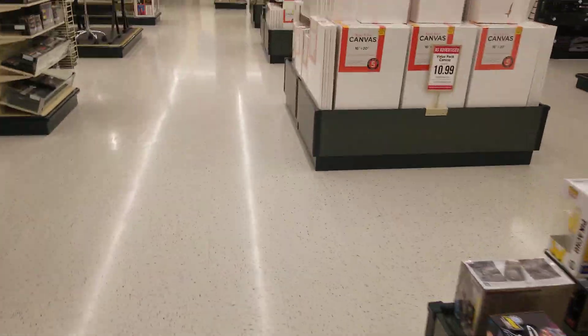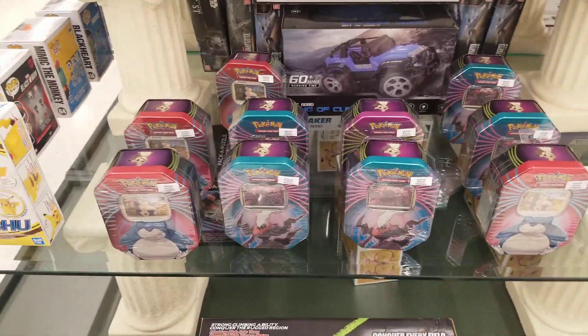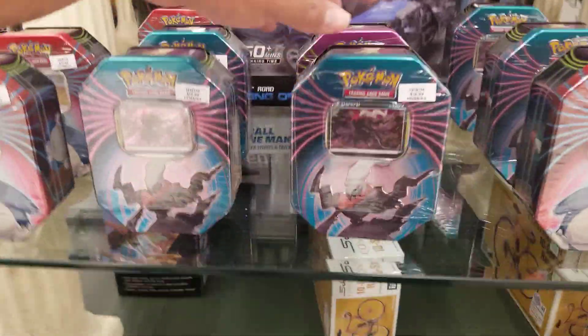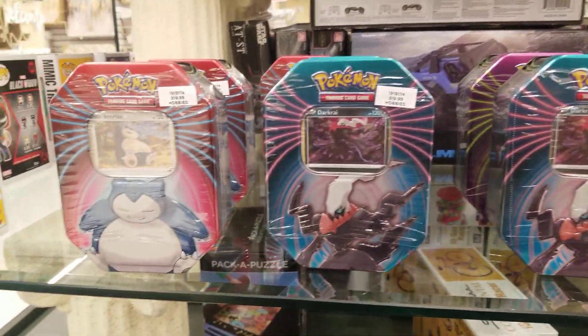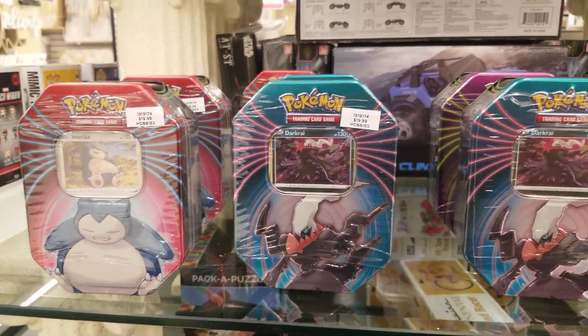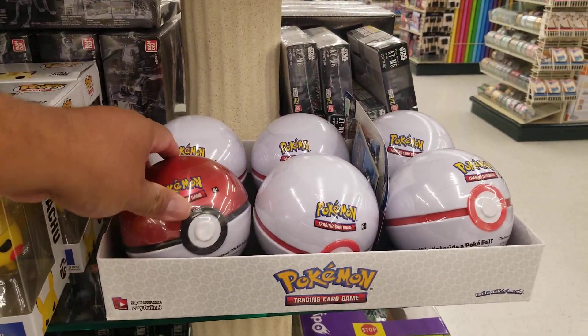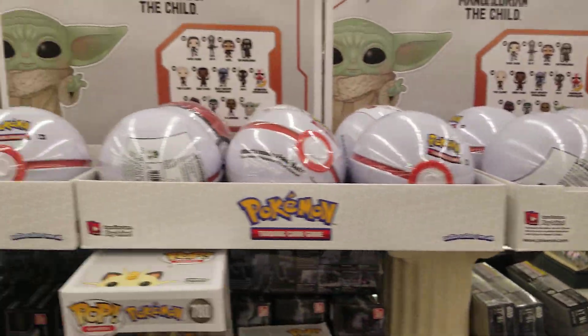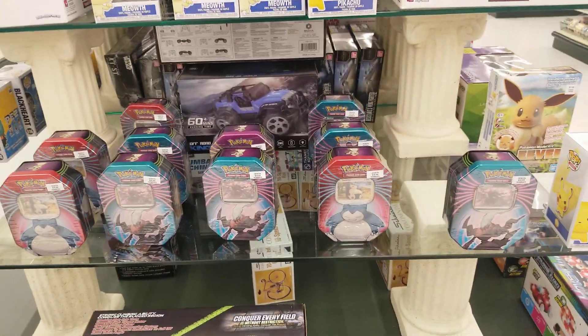With the Funko Pops, look at this guys — Pokemon cards, they got these tins. These are pretty sweet, haven't seen them before. For your Pokemon lovers out there, where the Funko Pops are, they got these Pokemon balls — all these Pokemon balls. This is at your local Hobby Lobby guys.